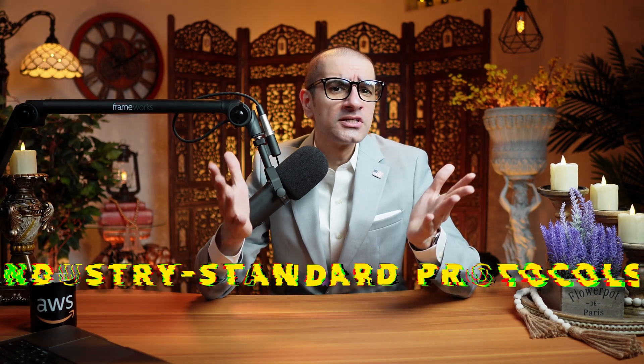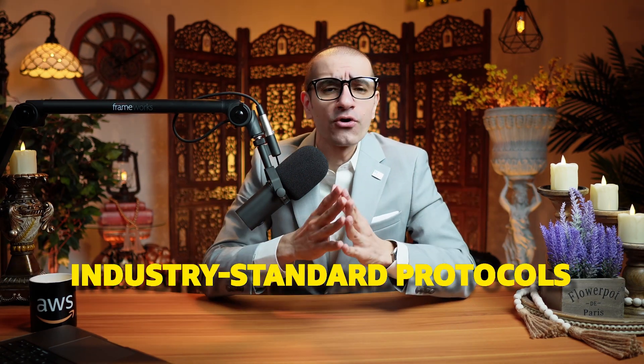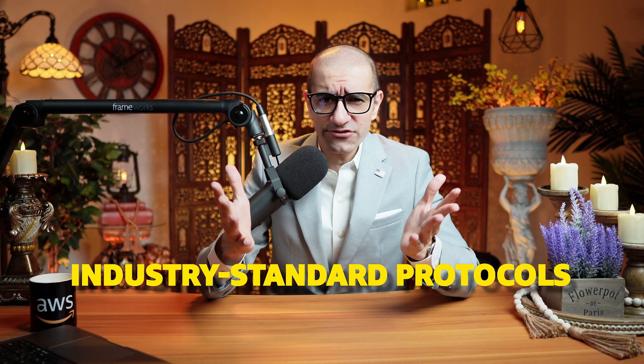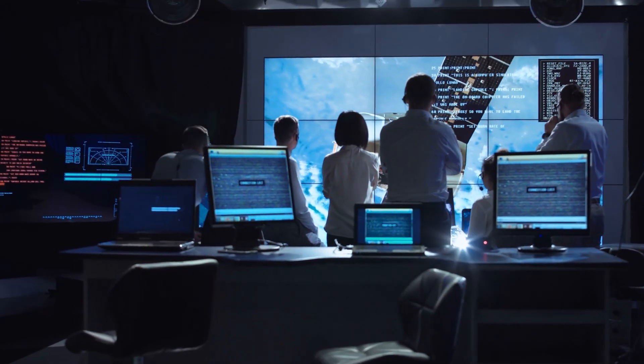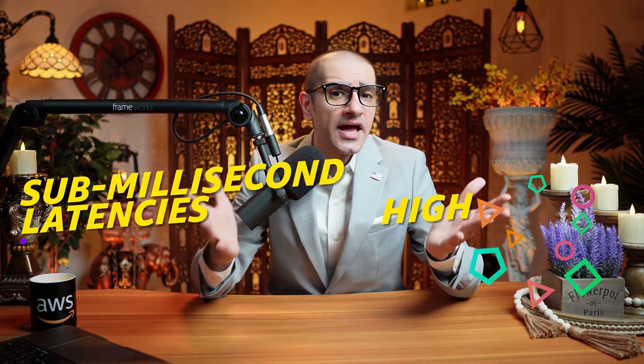Number 3. Amazon FSx file systems support industry-standard protocols that offer connectivity to Linux, Windows, and macOS applications. To cater to the performance requirements of your most demanding workflows, Amazon FSx ensures sub-millisecond latencies and high throughput.